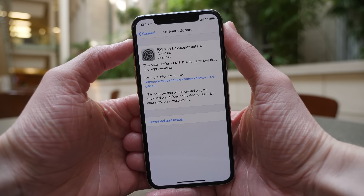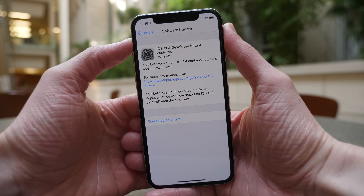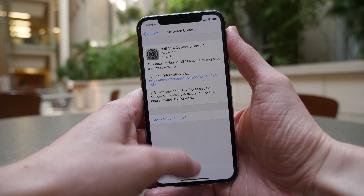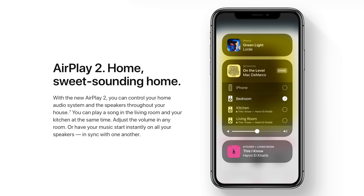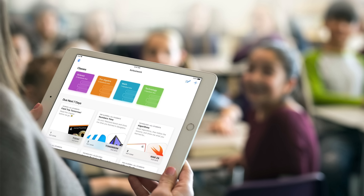iOS 11.4 is a pretty solid update, basically just adding in a lot of features that Apple hasn't been able to get around to in the traditional iOS 11 release cycle. We're seeing features like AirPlay 2, finally, that have been delayed or just not present inside of iOS 11 for months. We're also seeing Clask get a new framework for developers that allows them to integrate their educational-focused applications with a new app called Schoolwork.